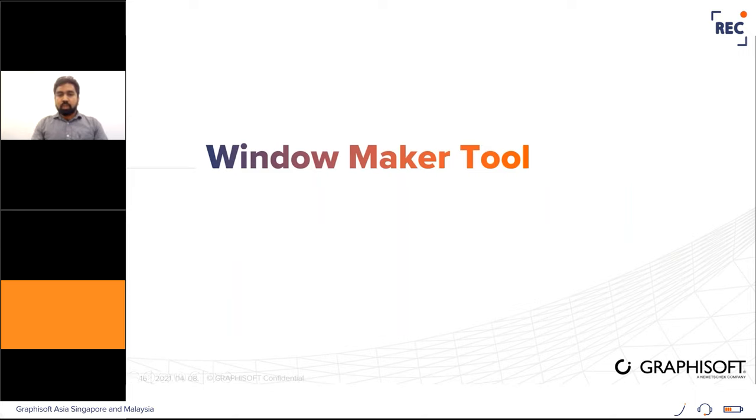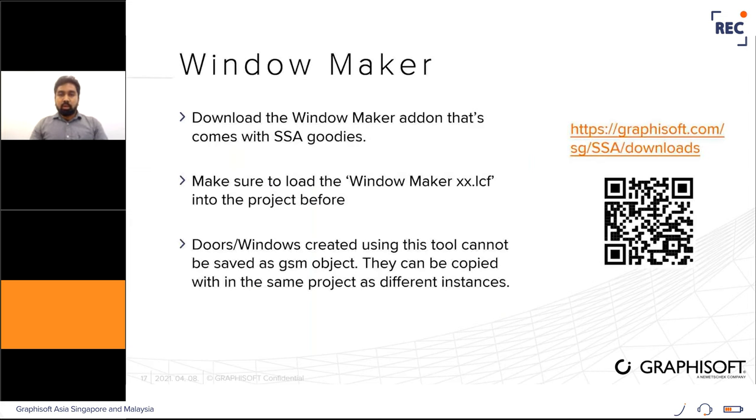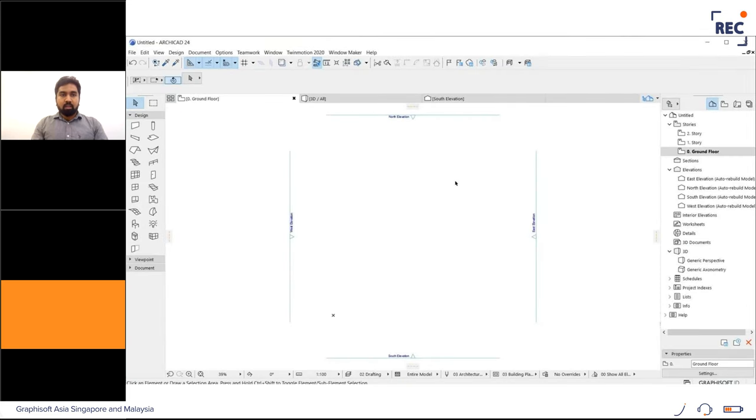Another way of creating ArchiCAD objects is Window Maker for windows and doors. It is an add-on that comes with the SSA goodies. It is used to create doors and windows, but objects created with it cannot be saved as a GSM file — they can be copied inside the same project where they were created and replicated to multiple instances.